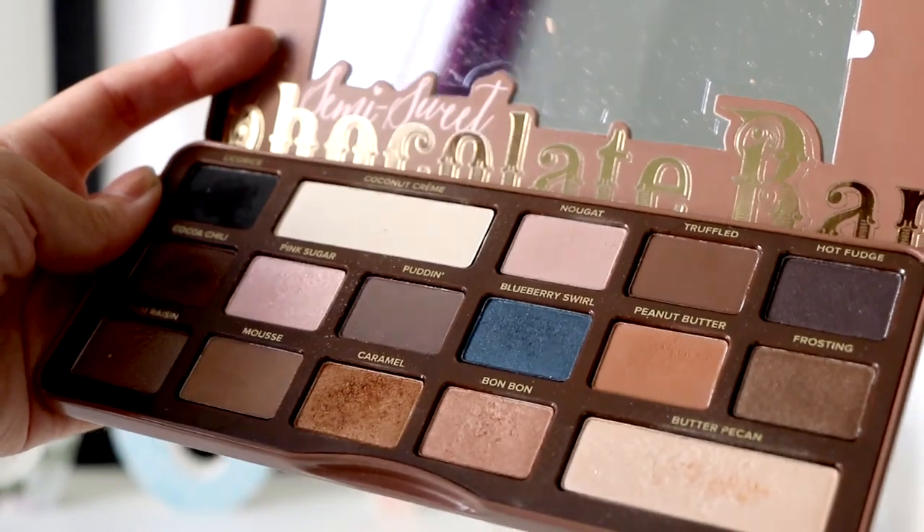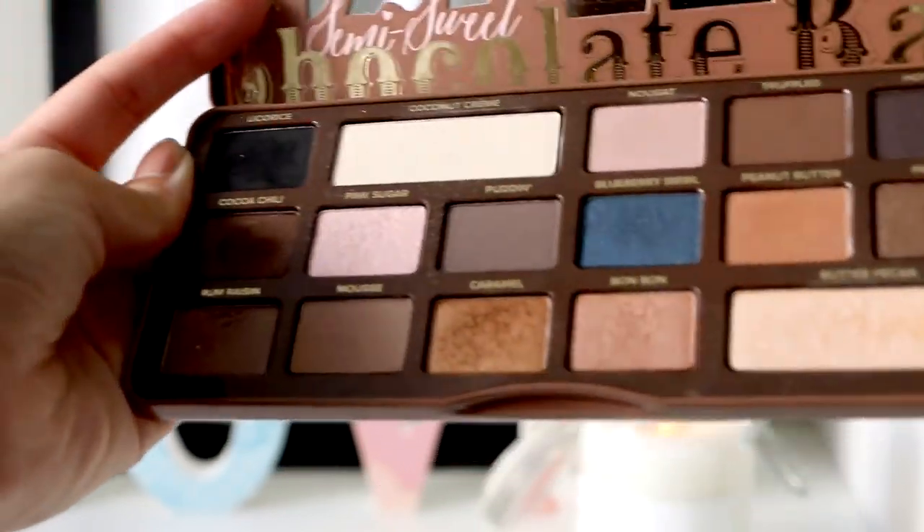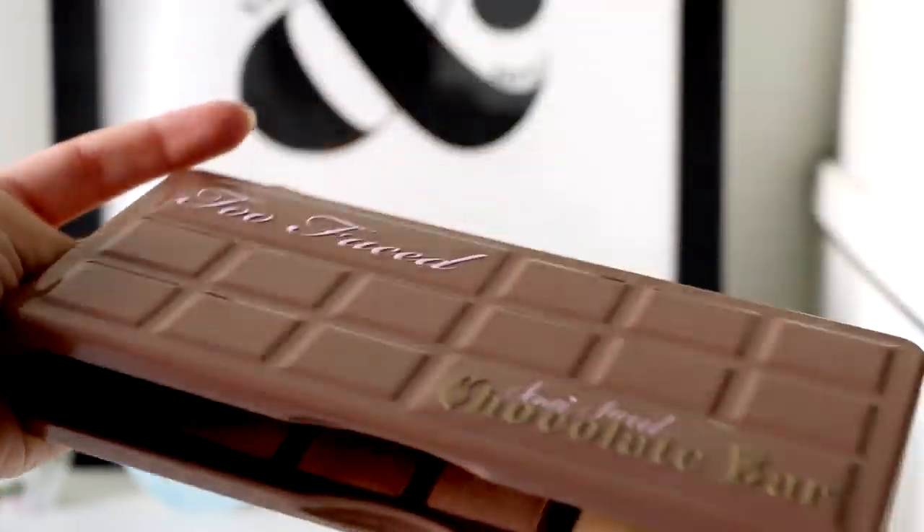My Holy Grail eyeshadow product is this Too Faced Semi-Sweet Chocolate Bar. Look at the colors — I think they're perfect. I have brown eyes, so these bluish colors and the gold, brownish, and pinkish tones are perfect for me. The shadows are so pigmented and easy to blend, and the makeup doesn't look difficult to do. They really last on your eyes all day or all night — I've tried so many that disappear within 10 minutes, so longevity is key.